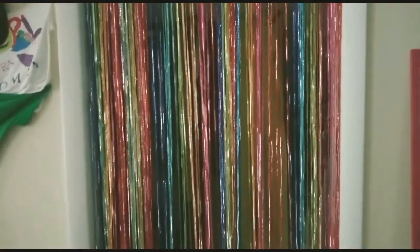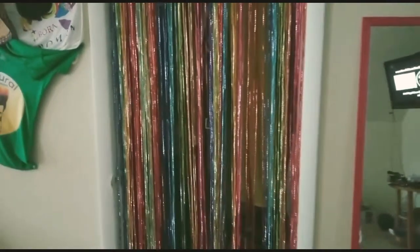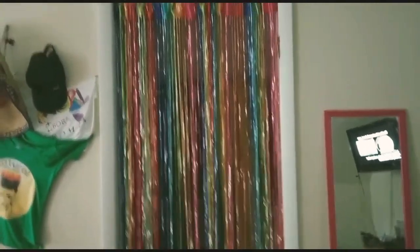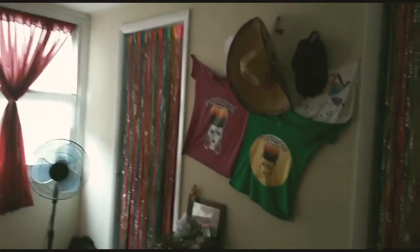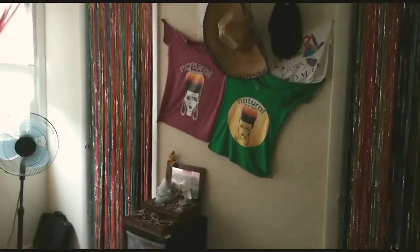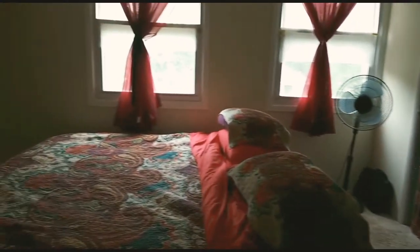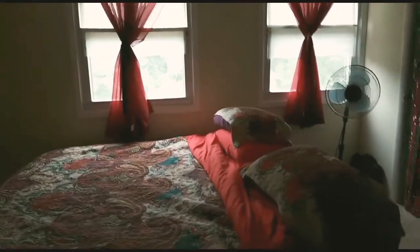I bought these shingles for my closet — I think it looks pretty nice. I had to double up on it, and I also got one for this side. What I did is remove the doors and put the shingles up, and it actually goes well with the color scheme in the room. Isn't that pretty?